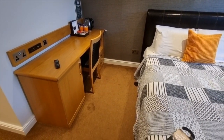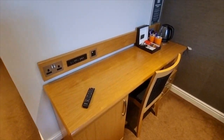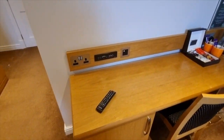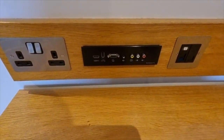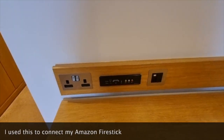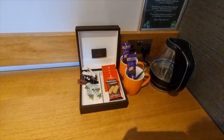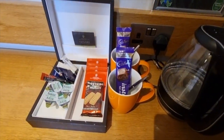Here we've got our dressing table slash workspace area. Not only have you got a couple of power sockets here, you also have this connector, so if you wanted to hook up a laptop, a device, or HDMI your computer to the TV above, you can do so without having to fiddle around putting cables directly into the back of the TV.